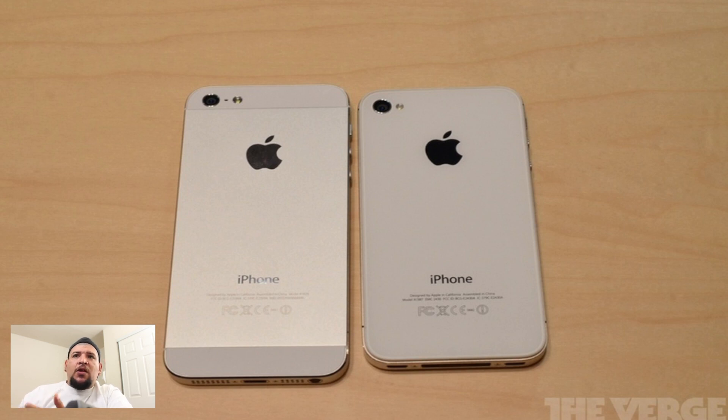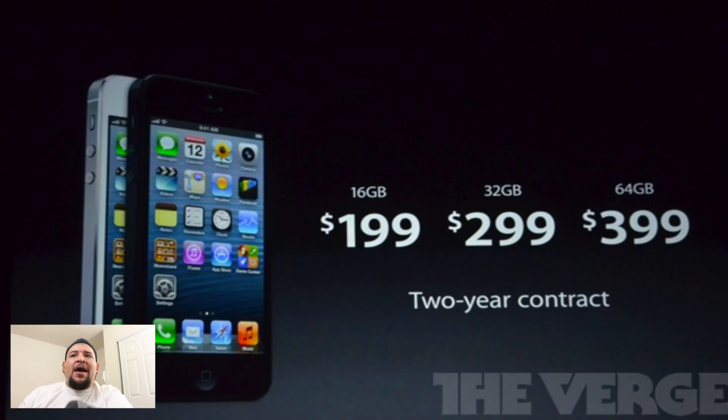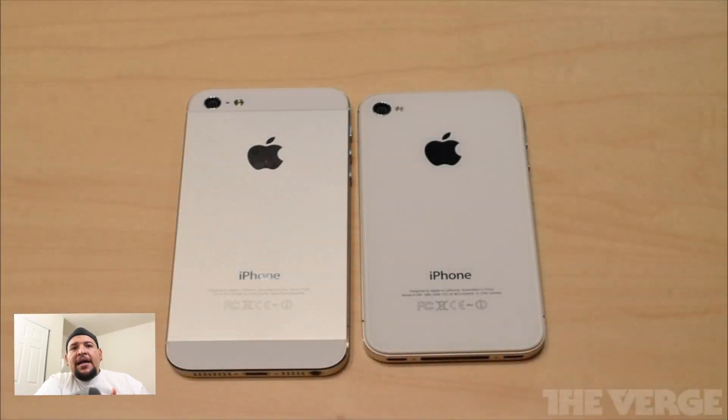As far as colors, we have two options: the white version which comes with an aluminum back, and the black version that comes with a black anodized back. For pricing and availability, there are three models: the 16GB for $199, the 32GB for $299, and the 64GB — the beast — for $399, all on a two-year contract. Pre-orders start this Friday the 14th, and they start shipping on the 21st.